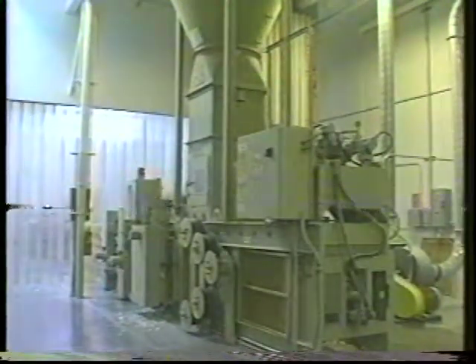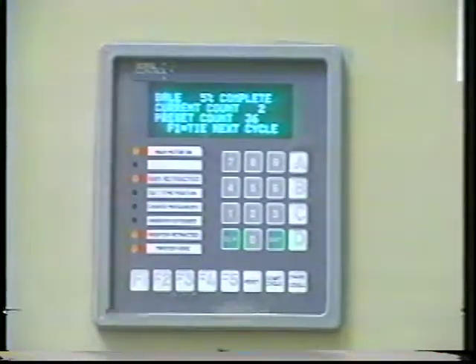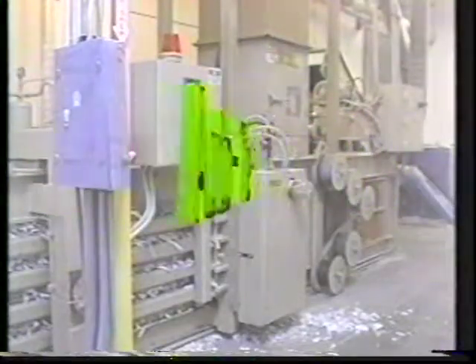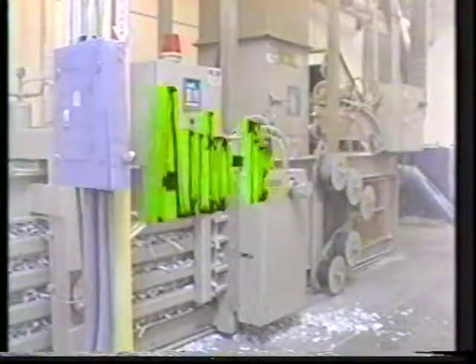High productivity, feature packed, heavy-duty construction, competitively priced, manufactured and engineered to fit your individual baling application. The Ram Pro Auto Tie Horizontal Baler from Marathon, the world's leading manufacturer of waste compaction and recycling equipment.